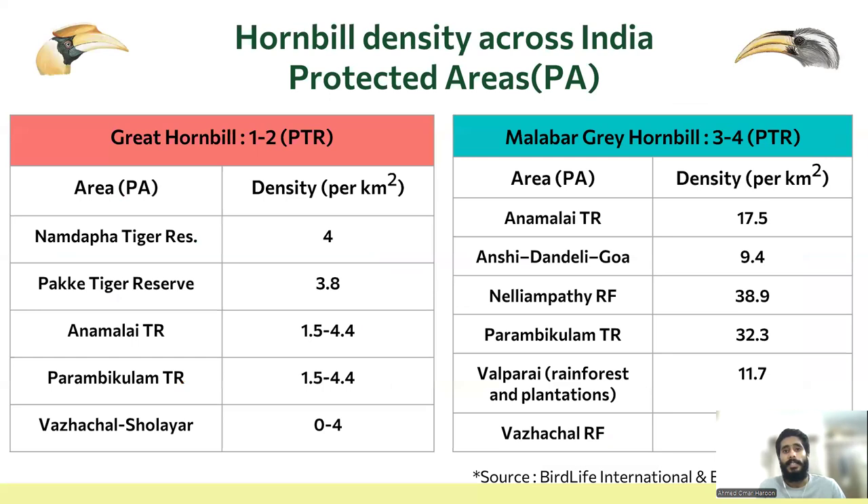Looking at the Hornbill densities across various protected areas in India, our results seem lower than other areas. The possible reason could be the timing of the survey, which coincided with the breeding season for both species, where fewer individuals were available for detection.